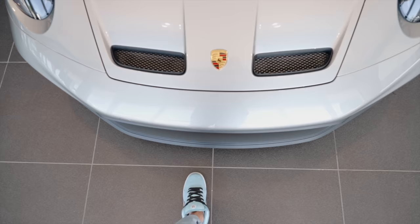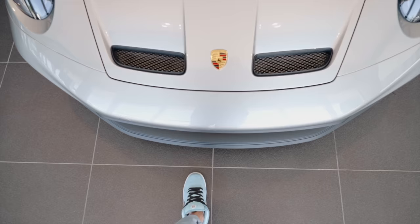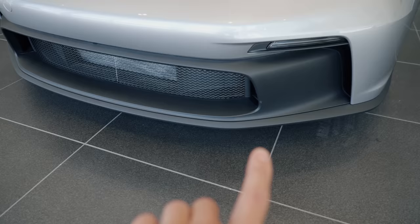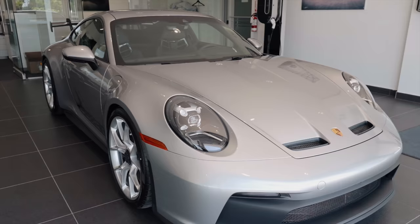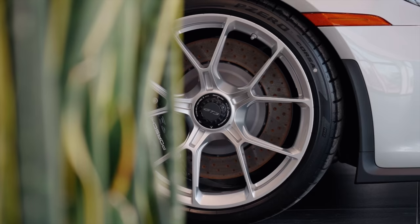This needs no introduction - 992 GT3. The iconic little nostrils at the front, which I'm a fan of. I know that can be polarizing, but that just helps with airflow, and of course the aggressive front scoops. On the touring this little plastic piece is all painted, but I kind of like that with the classic GT3 how it's just still all black.